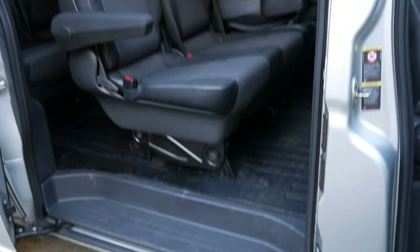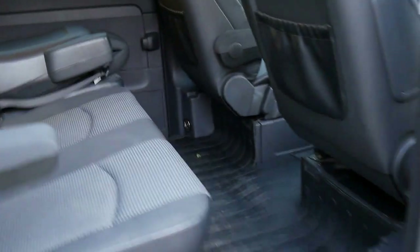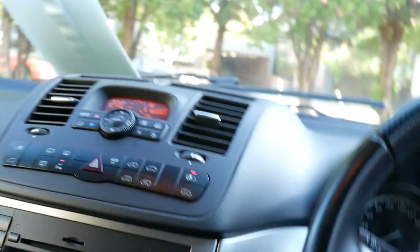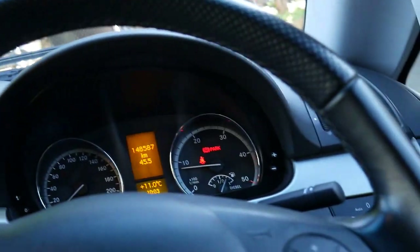It even has ISOFIX points for baby seats all the way through this vehicle — front and rear. It's probably one of the only vehicles that you can put six child seats in, which would be interesting if you want to be the Brady Bunch. And these use absolutely no diesel whatsoever — they're just fantastic small four cylinder diesel engines.